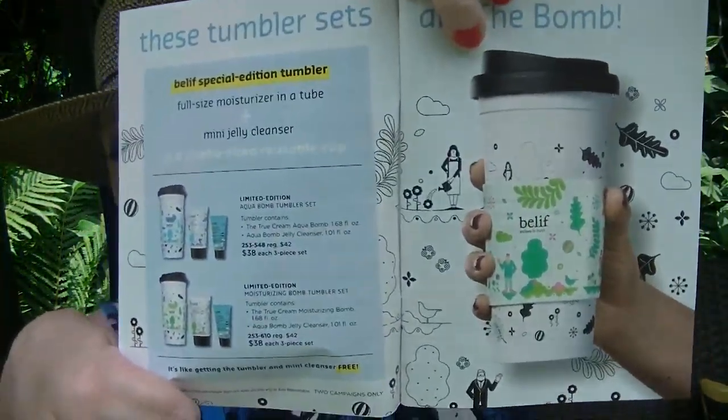The Belief is what they are featuring because we have a limited edition full size moisturizer in a tube plus mini jelly cleanser in a jumbo size reusable cup. You can choose between the Aqua Bomb or the Moisture Bomb. If you choose the Aqua Bomb set, you get the True Cream Aqua Bomb full size and the Aqua Bomb Jelly Cleanser mini, plus a tumbler, and that's $38. Same deal for the Moisture Bomb. It's the same price the moisturizer usually is, so you're getting the tumbler and the mini cleanser essentially for free.